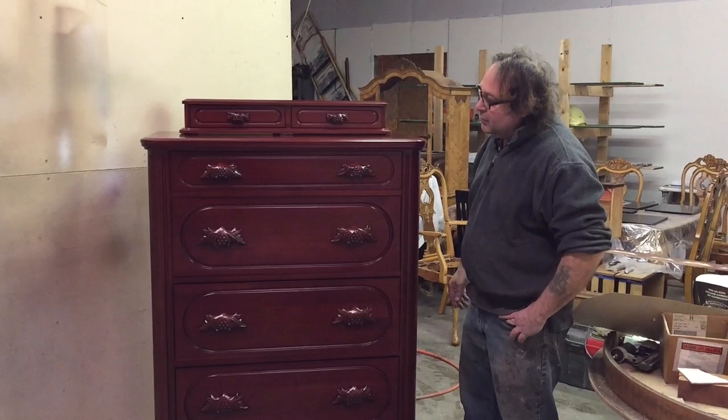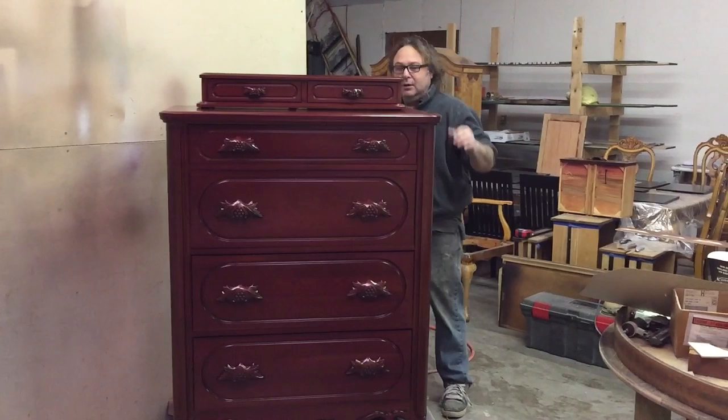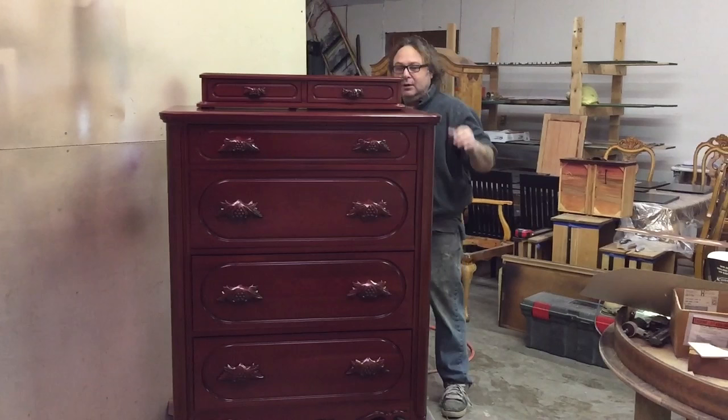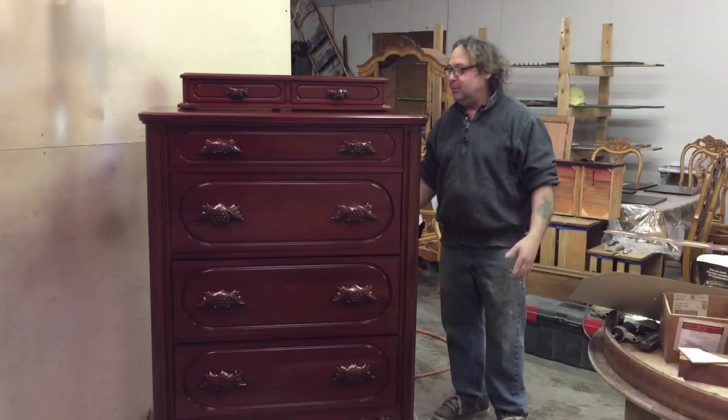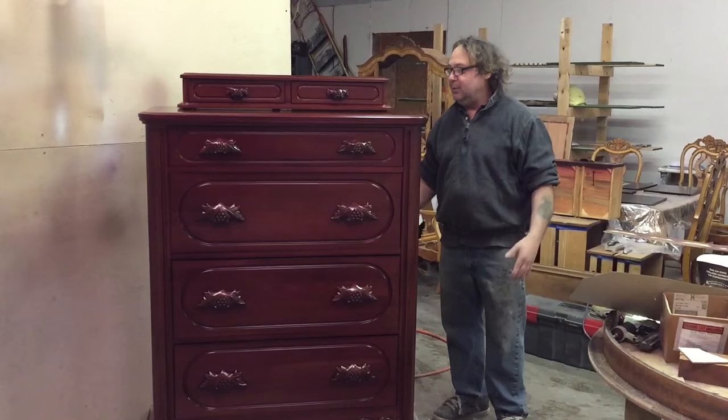Just wanted to show you the update on the Lily and Russell dresser here. When it's all completed and put together, it'll be delivered tomorrow. Lily and Russell furniture was made by the Davis Cabinet Company out of Nashville, Tennessee. This one's not quite as old as the last one we just did, but still a beautiful dresser.